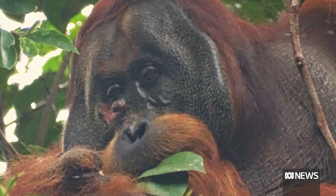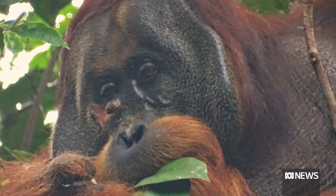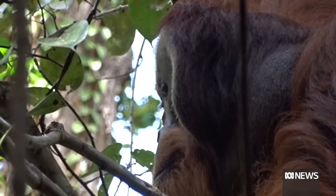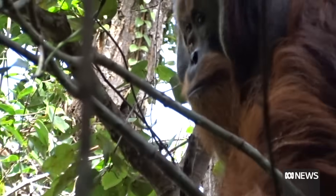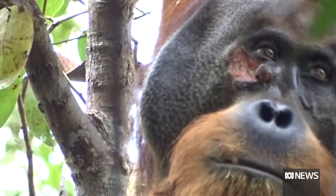We know animals in the wild have been observed self-medicating before, but it's the first case of wound treatment with a plant species that has known medical properties. Even though wild animals have been observed to use medicinal plants before, it was for internal things or conditions that are not wounds. This is the first time we see a wild animal use a plant with medical properties to treat a wound.